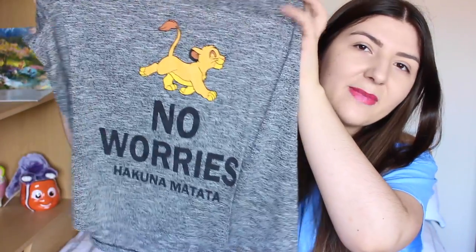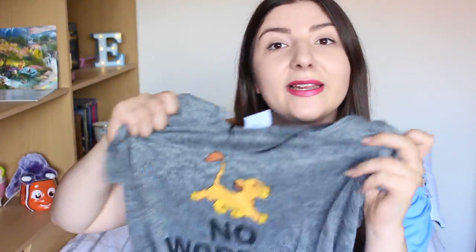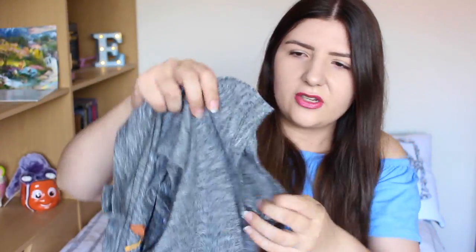The next one is also from Primark — it's a darker gray, so we're switching things up a bit. It's Lion King: it has Simba on it and says 'No Worries — Hakuna Matata.' My favourite film, so I love it. I took this to Florida two years ago. It's not my favourite style of t-shirt as I don't love the sleeves, but it's got Simba on it and that makes me happy.